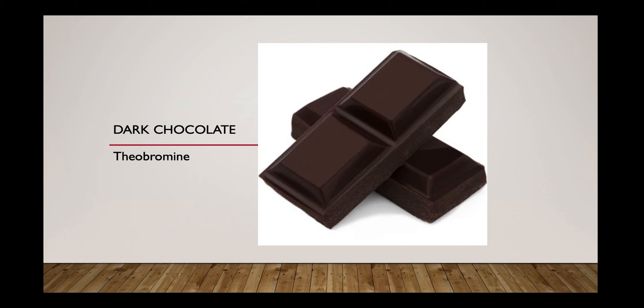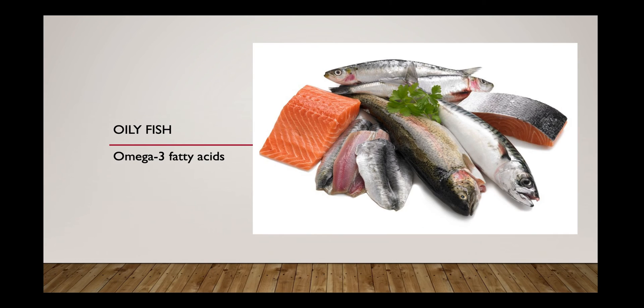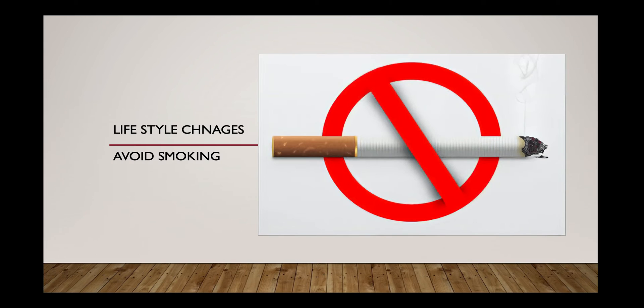Coming to oily fish — salmon, tuna, and other oily fish are rich in the omega-3 family of fatty acids, which are essential fatty acids necessary for membrane formation, membrane function, and maintaining anti-inflammatory and cytoprotectant levels in our cells.